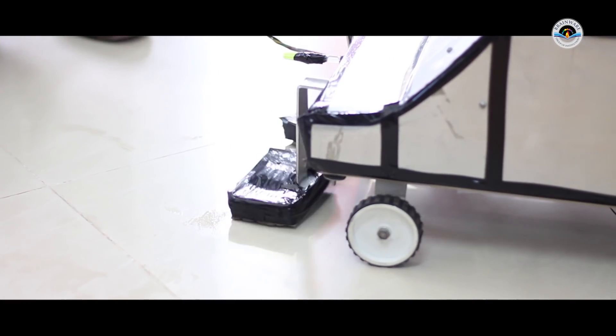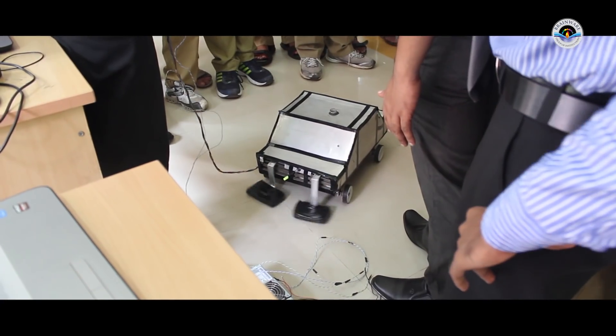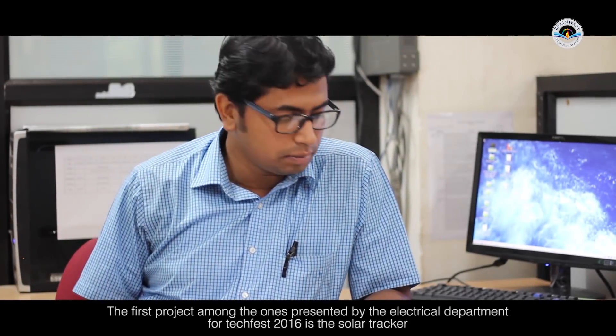Students have tried to make a small robot which can clean the floor of a small area using a suction device and a sweeping mechanism. These projects are from the electrical department.